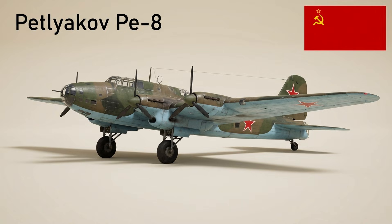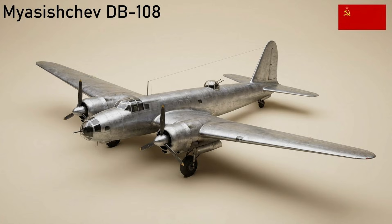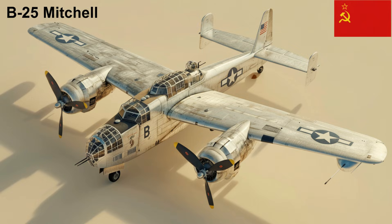The Pe-8 was the USSR's only four-engine heavy bomber of World War II. Ninety-three were built, and they carried out long-range missions such as the August 1941 raid on Berlin and transported Foreign Minister Molotov to Washington. An experimental long-range bomber derived from the Pe-8 — only three prototypes were built and two flew, so it remained an experimental footnote.